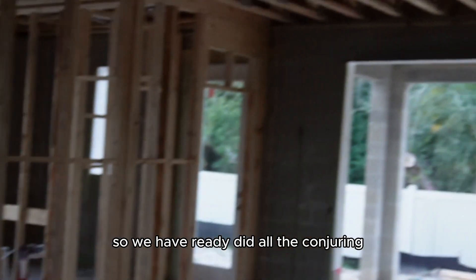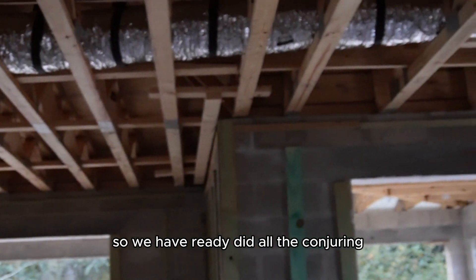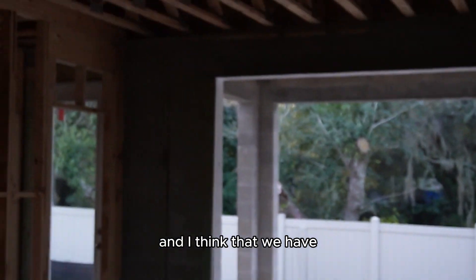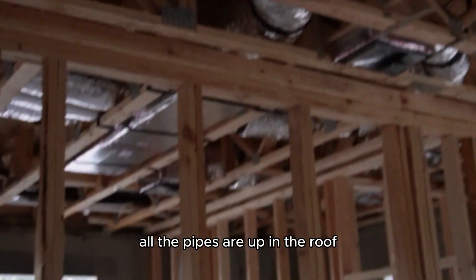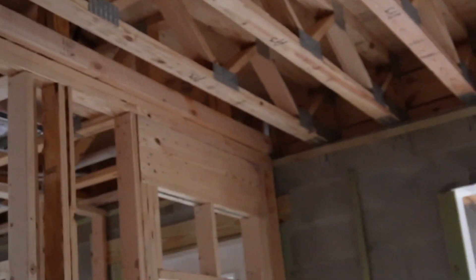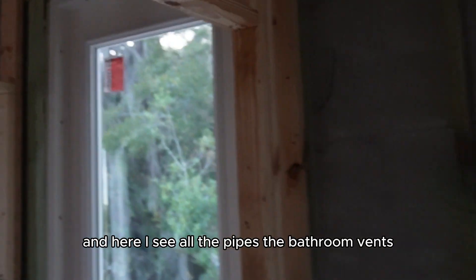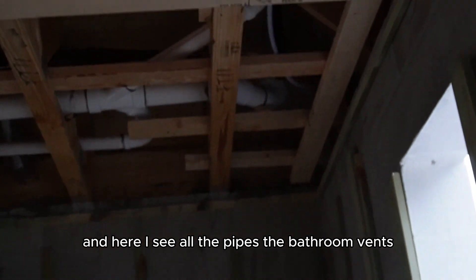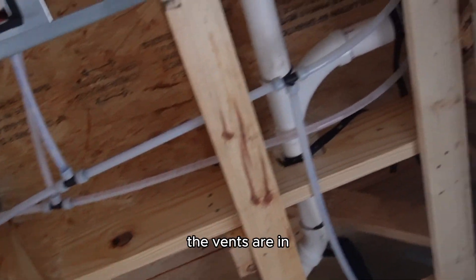We already did all the plumbing, and I think we have all the pipes up in the roof. Here I can see all the pipes. The back room vents are in.